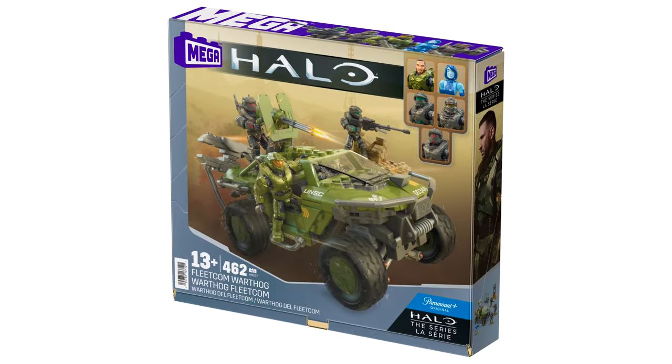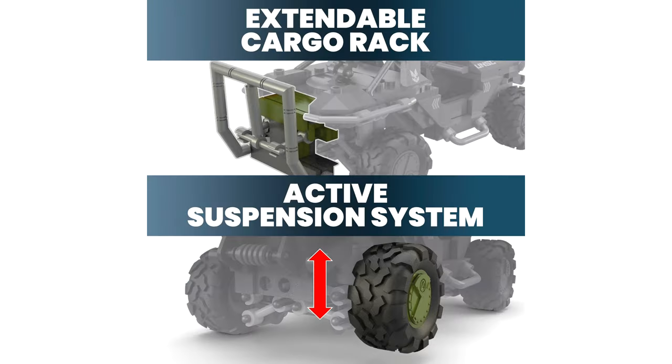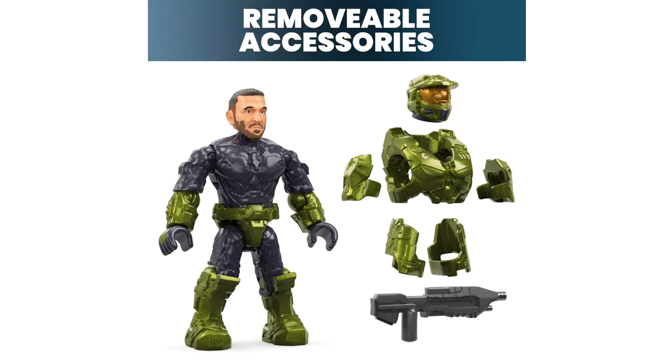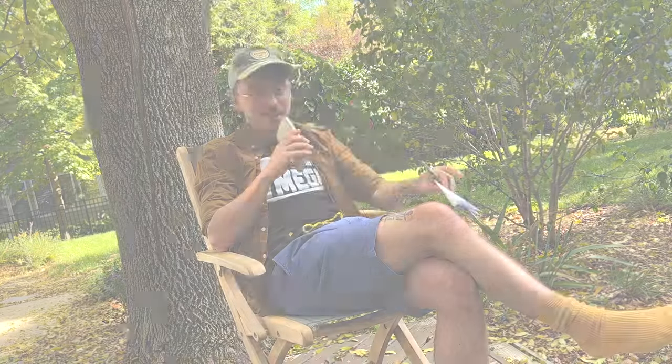An iconic Halo vehicle is reinterpreted for a new medium. This buildable Warthog features rolling wheels, a cargo rack to carry the keystone, shock absorbing suspension, and a rear mounted turret. We get Kai-125, Riz-029, Vanik-134, Cortana, and the Master Chief. The Master Chief comes with a removable helmet so you can see Jimmy Rings in all of his glory. The rest of the armor is not removable.